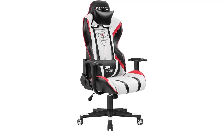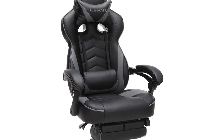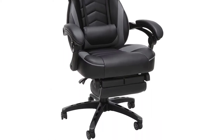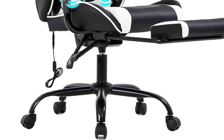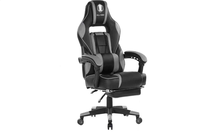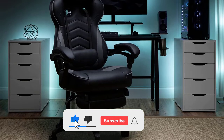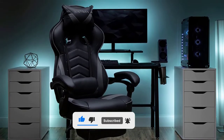Hi guys, in this video we are going to be checking out the top 10 best reclining office chairs in 2022 that are available on the market. I made this list based on my personal opinion and hours of research, and have listed them based on popularity, quality, price, durability, user opinions, and more. If you want to see more information and the updated price, you can check out the description below, and also make sure to subscribe for more reviews.